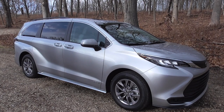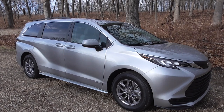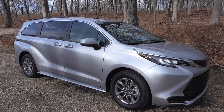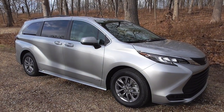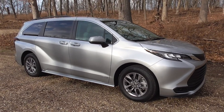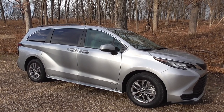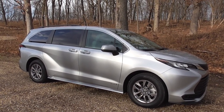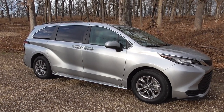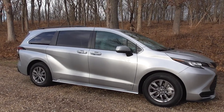The all-new Sienna is a hybrid in all trim levels, and with all-wheel drive it gets 35 miles per gallon, which is quite amazing for such a large vehicle that does not have a plug. You'll get an extra mile per gallon — up to about 36 — if you choose the front-wheel drive version, but excellent fuel efficiency across the line. It still has decent power for passing and acceleration into traffic, even if not quite as lively as the previous generation model.